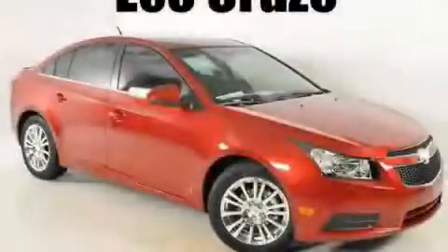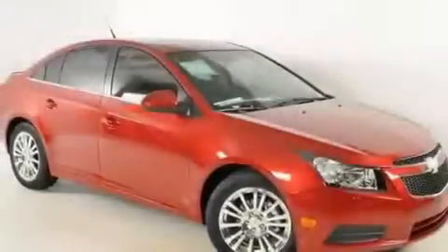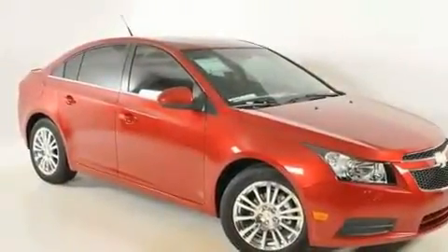This is a brand new 2011 Chevrolet Cruze. It features a four-cylinder engine and a six-speed automatic transmission.